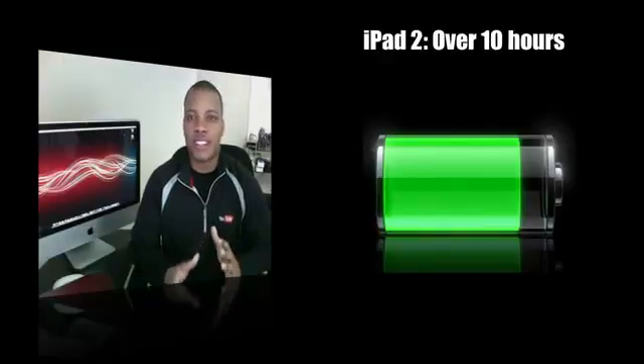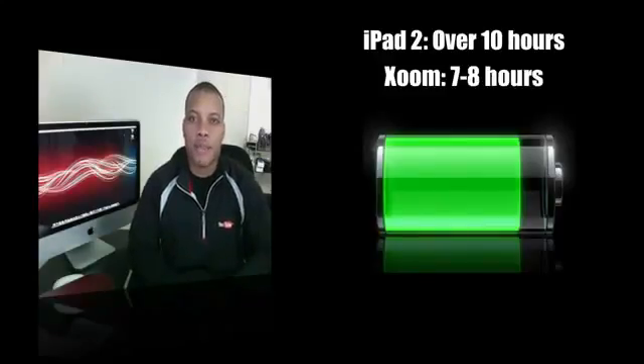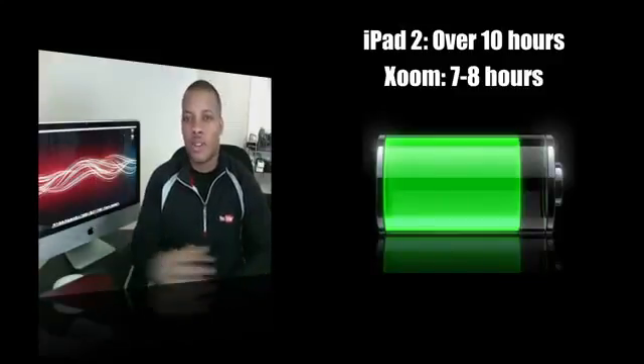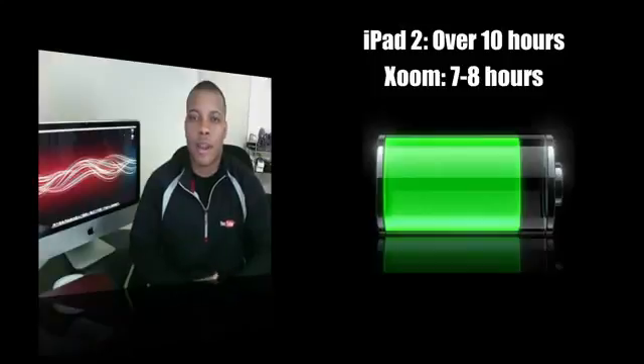Speaking of battery life, the iPad 2 trounces the Motorola Xoom. The iPad 2 gets well over 10 hours of battery life, where the Xoom hovers between 7 and 8 hours. So if you're looking for something you can take out with you all day long, the iPad 2 is going to offer better battery life.